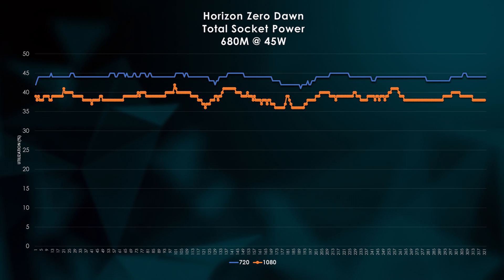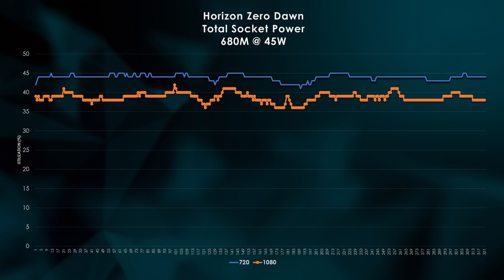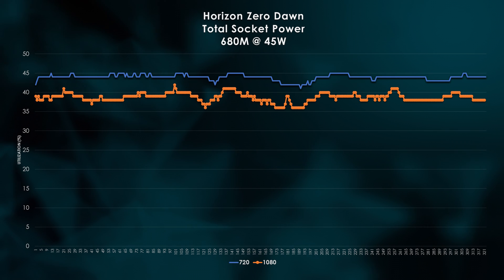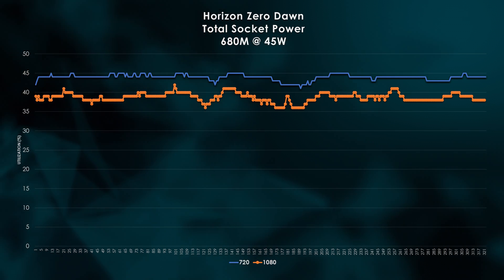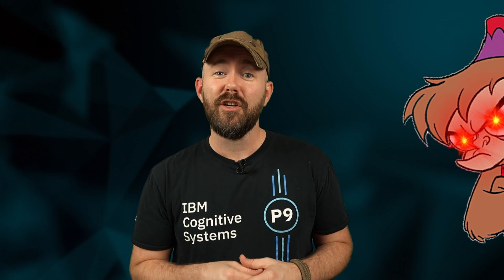First up is Horizon Zero Dawn, and this game has been a classic here on our channel because it's such a gorgeous looking game with a lot of technologies built in that make it very good for the Steam Deck. Let's take a look at socket power. At 720p, our APU consumes just about 44 to 45 watts and it maintains 60fps for nearly the entire benchmark run. But take a look at 1080p — not only do we save almost 5 watts of overall power, we see considerable drops to nearly 35 watts in some sections of the run. I guess that settles it — we're going to have to look a little bit deeper.